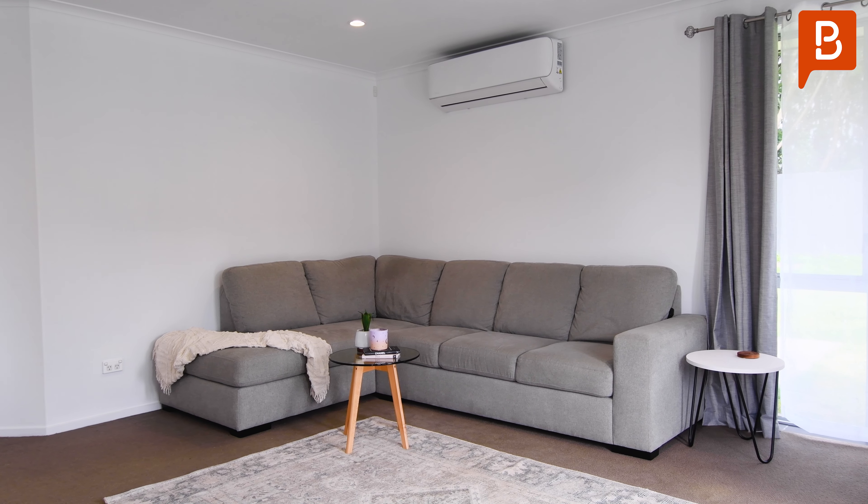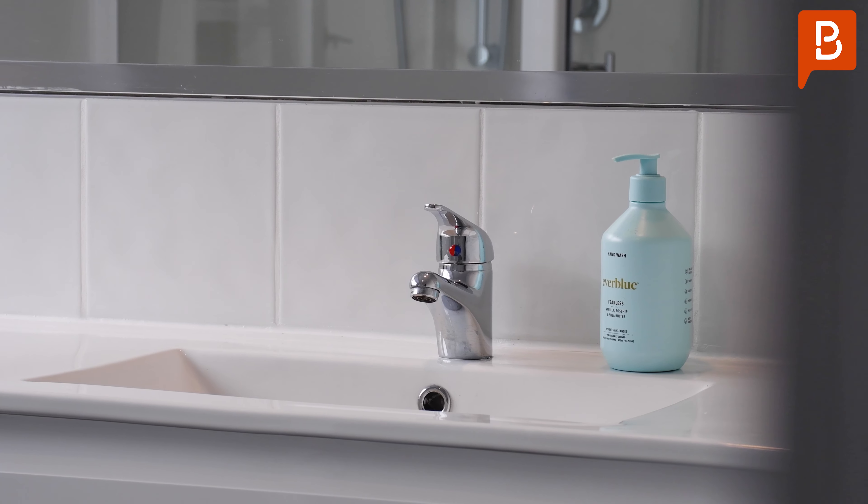One of the favourite features of this home is its orientation — it captures that fantastic afternoon sun. Freshly painted throughout, with a heat pump and new tiling in the bathrooms.